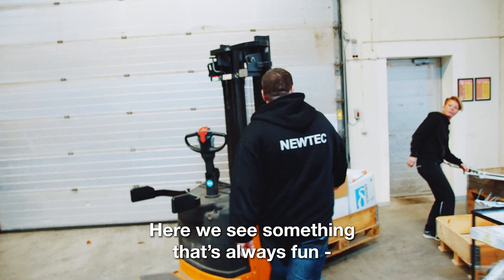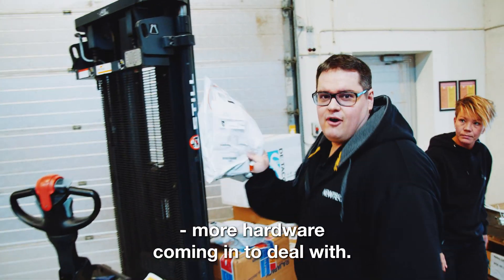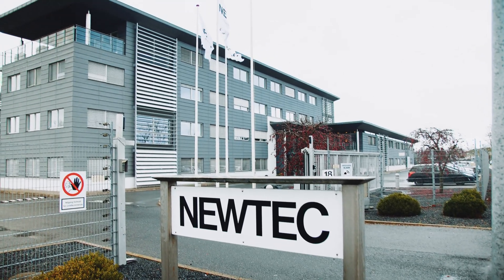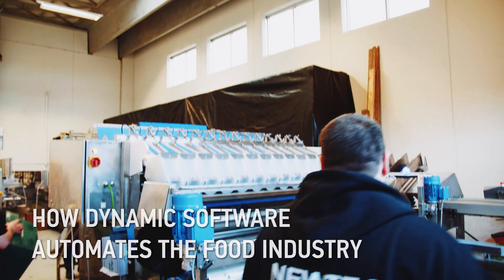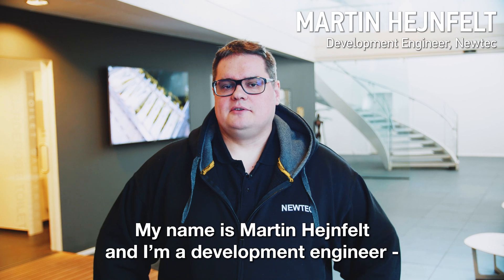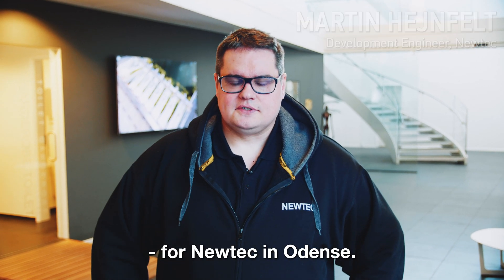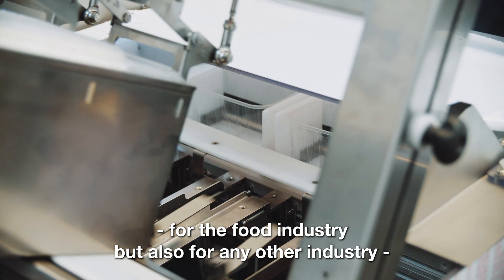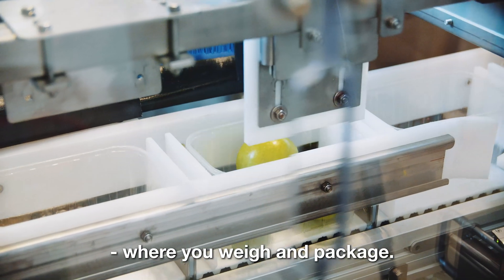And here we see something that's always fun — more hardware coming in to deal with. My name is Martin Heinfeldt and I'm a development engineer for NewTek in Odense. NewTek makes weighing and packaging machines for the food industry, but also for more or less any other industry where you weigh and you package.